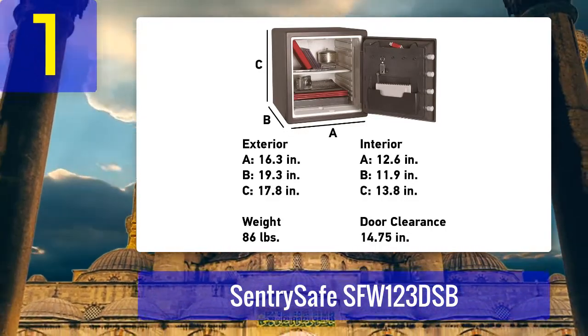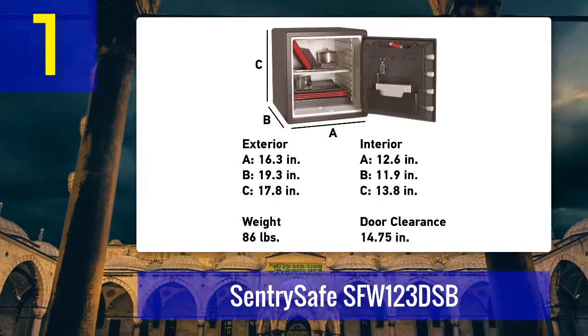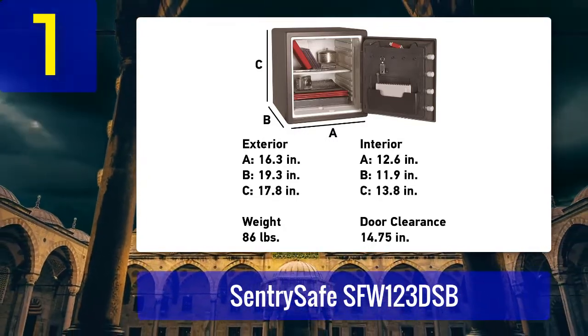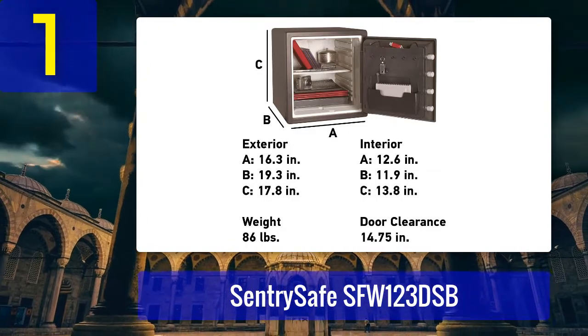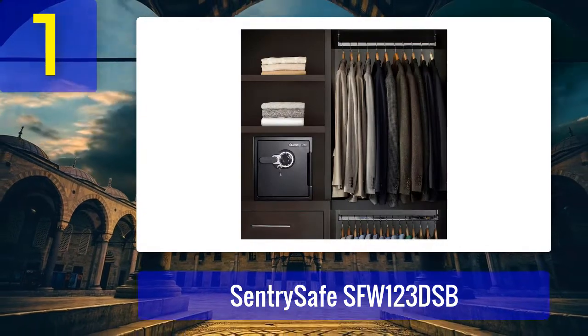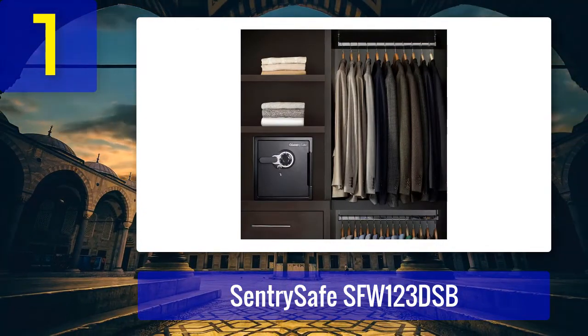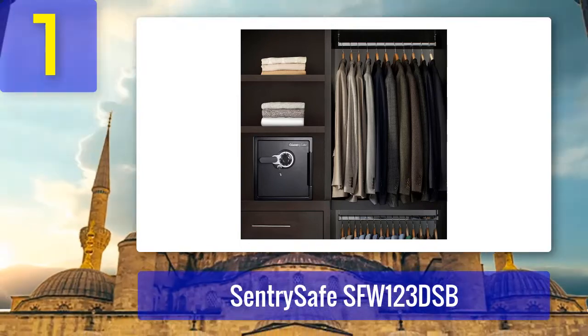One issue is that there are quite a few plastic parts — the handle, the combination dial, and the multi-position shelf are all plastic and don't feel very sturdy. This can be a concern with safes, especially fireproof ones. No matter how high quality the plastic may be, it's still just plastic.